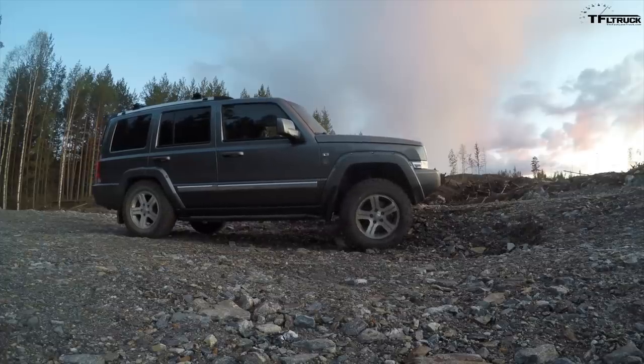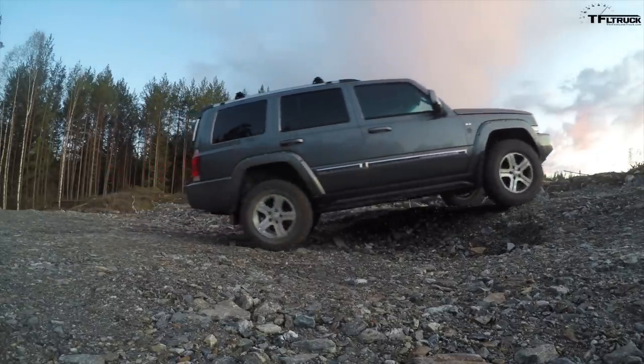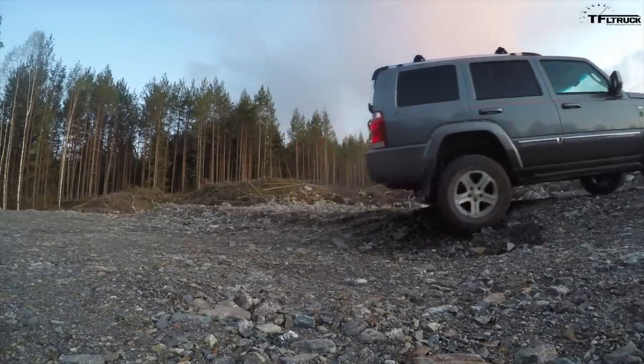Thanks for sending in your Jeep, Eric. I've always thought these Commanders were great-looking trucks. Combine that with a torquey diesel engine and the limited-slip differentials, skid plates, and good clearance - it's a pretty unstoppable off-roader and just a great all-around package. For that I'm going to give it an 8 out of 10, also because I'm kind of a sucker for Jeeps.